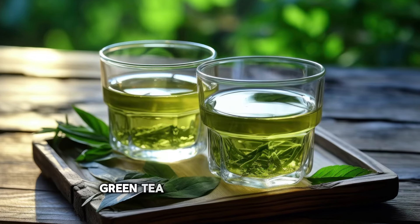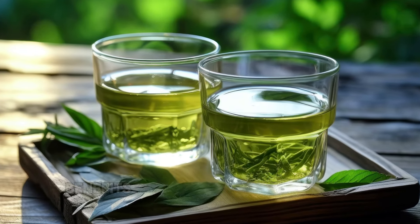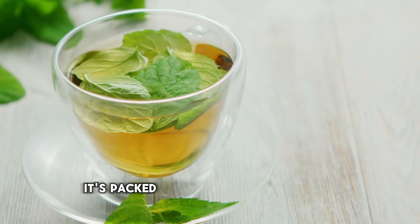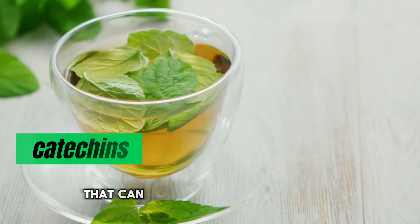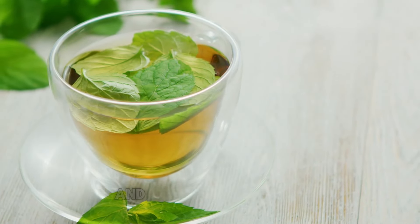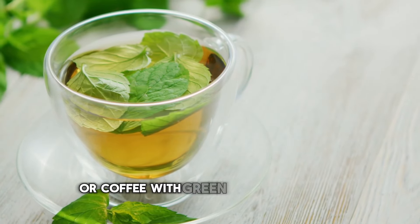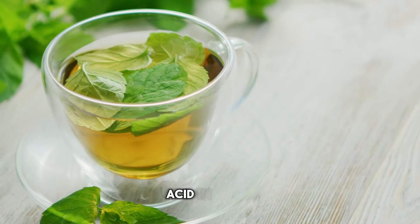Number 6: Green tea. Green tea is well known for its numerous health benefits, and managing uric acid levels is one of them. It's packed with antioxidants called catechins that can help reduce uric acid levels and prevent gout flare-ups. Swap your regular tea or coffee with green tea to help keep your uric acid in check.